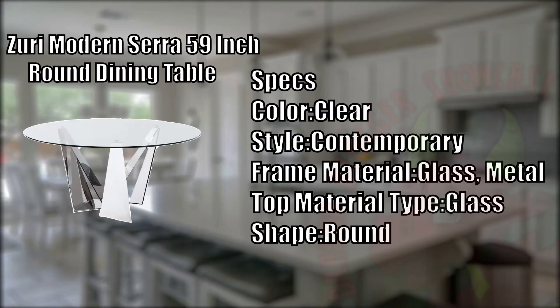First up, we have the Zuri Modern Sarah 59-inch Round Dining Table. The Sarah 59-inch Round Dining Table stands up to its name, which is a nod to the renowned minimalist artist whose massive steel sculptures appear to defy gravity and logic. A polished stainless steel base with three open triangles bounces together to hold an enormous spherical piece of thick-tempered clear glass.